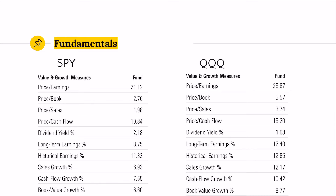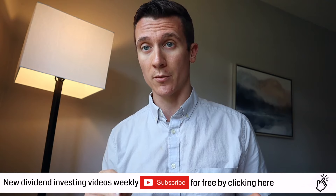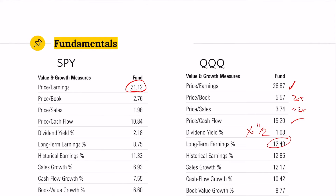Looking at fundamentals and valuation: the S&P 500 has a PE of 21 times, compared to QQQ trading at a significantly higher PE of nearly 27. Price to book is nearly two times higher for QQQ, price to sales is nearly two times higher, and price to cash flow is also higher. Dividend yield is about half for QQQ. The trade-off is you're paying more for current earnings, but those earnings are expected to grow much faster — long-term earnings growth is projected at 12.4% for QQQ versus about 9% for the S&P. All the sales growth numbers massively favor QQQ, as it's more of a growth index.